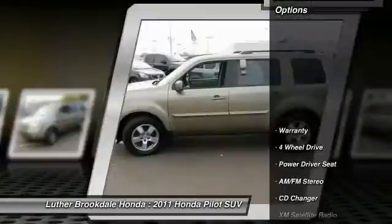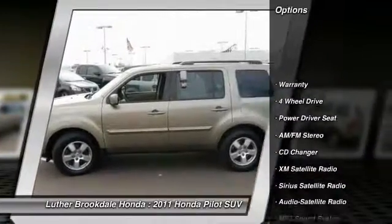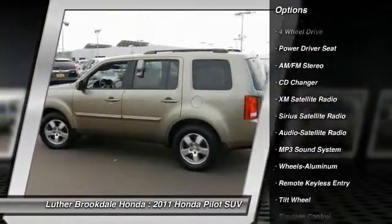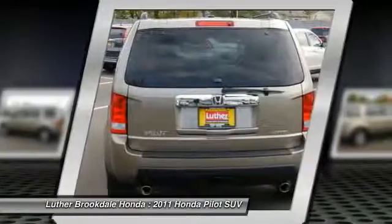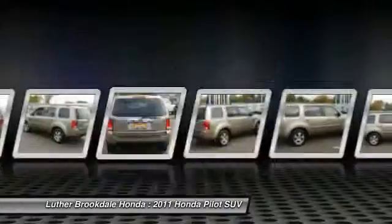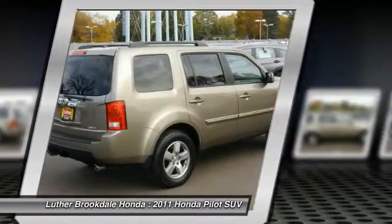Here are some of this vehicle's great options: third row seat, anti-lock braking system, XM satellite radio, CD changer, four-wheel drive, traction control, air conditioning, front power steering, cruise control, aluminum wheels. Come take a test drive today.